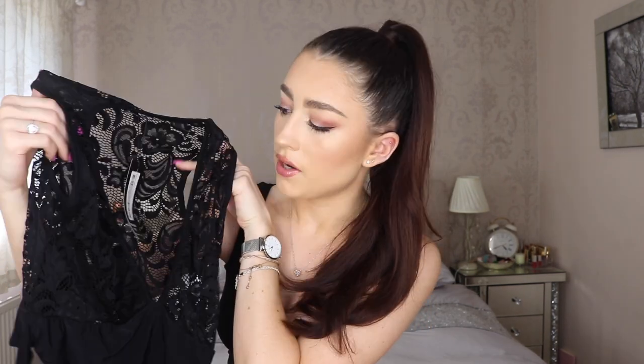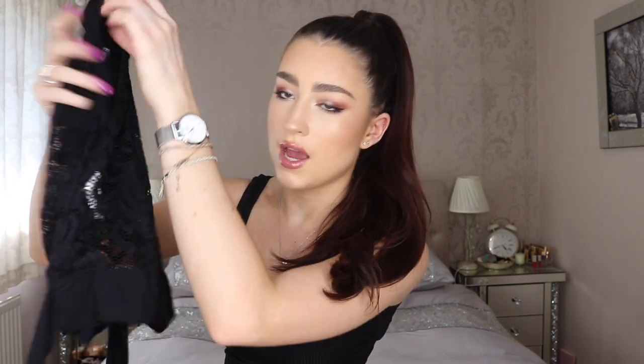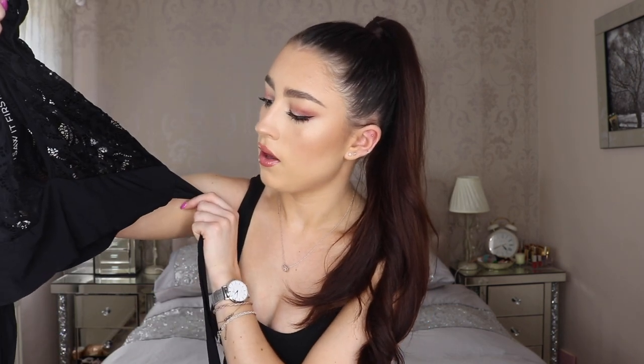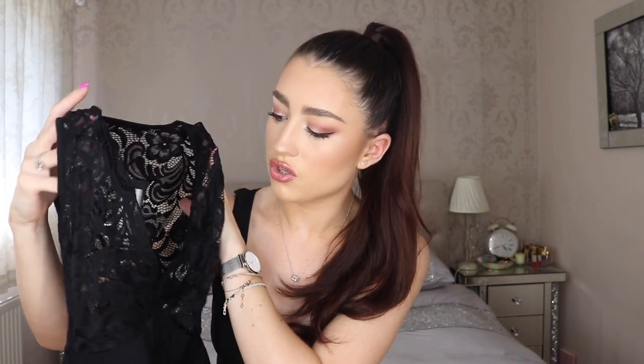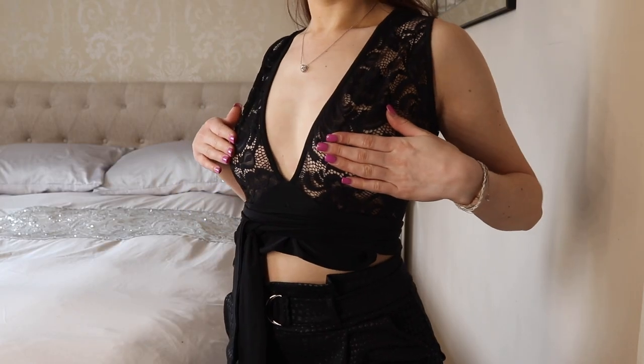The next thing is this little black crop top — I didn't realize it was going to be as see-through as it is. It is literally completely sheer lace, with a thick black band at the bottom which isn't see-through. It has these tie pieces which I think you bring to the front and tie in a bow. I'm not sure about this one because it's completely see-through so I'd have to wear nipple daisies underneath, which I'd rather not think about. It would look really cute with jeans or black leather pants though.